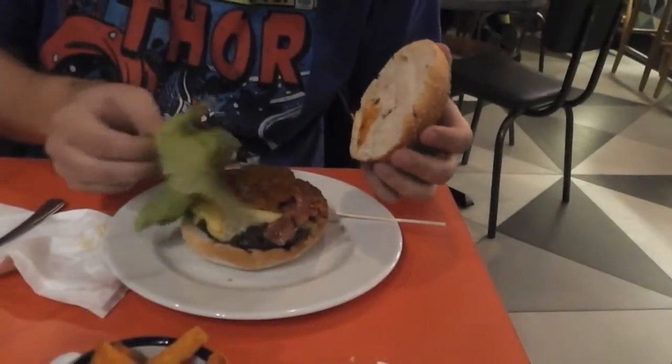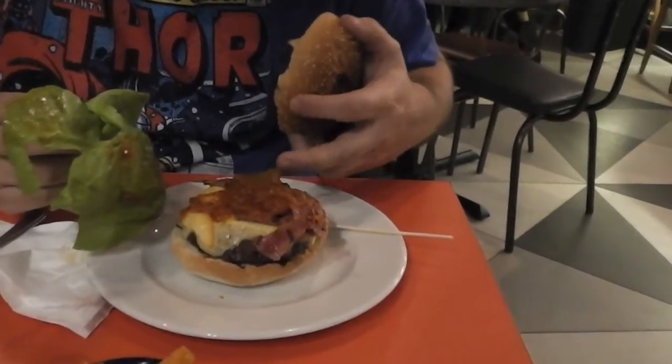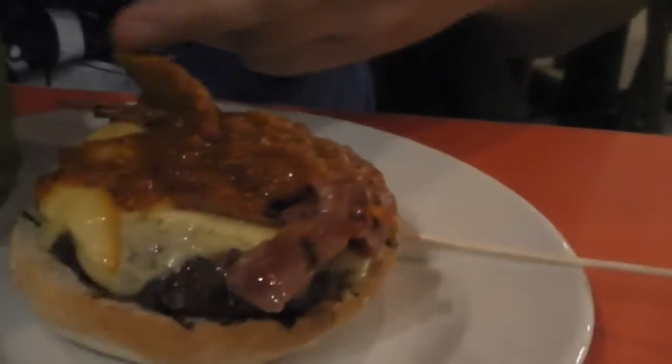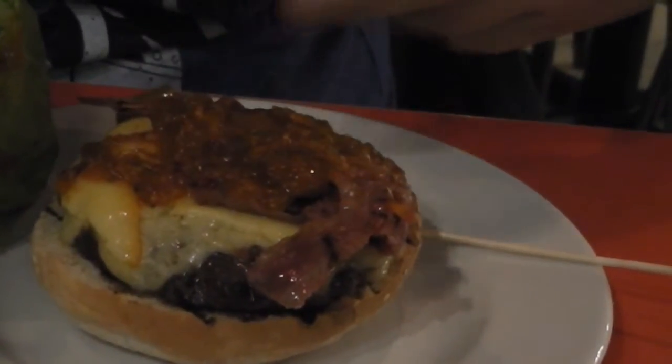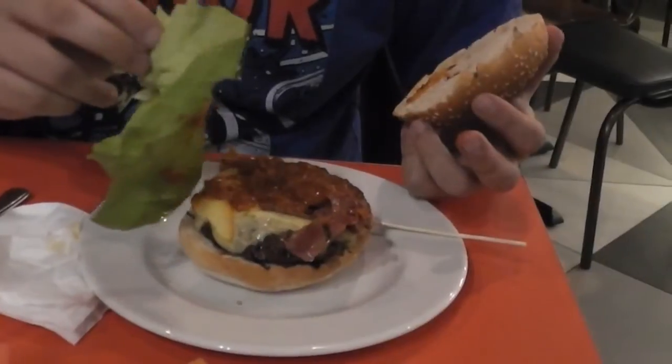Gourmet Burger Kitchen, Five Guys, and Byron Burger. Going for the cheese and bacon — this involves bacon, cheese, and a BBQ sauce. That looks like a jalapeno, so I'll probably get that out. It won't be a jalapeno — it looks like some kind of pepper. What have you got?